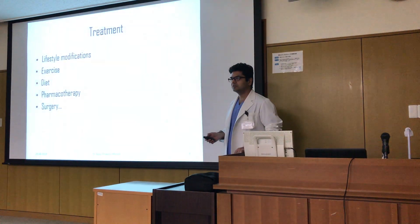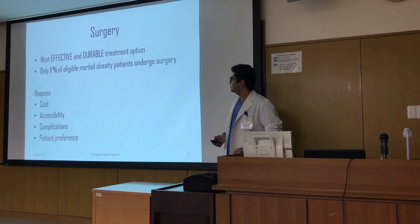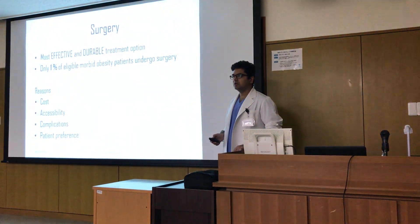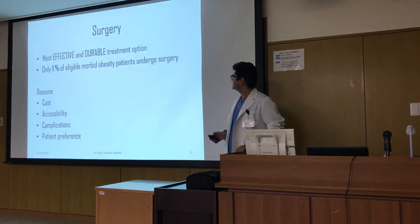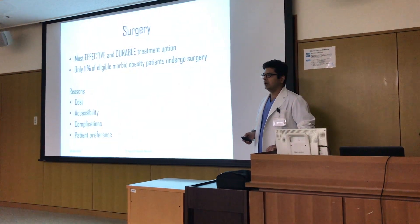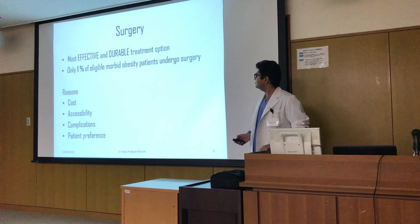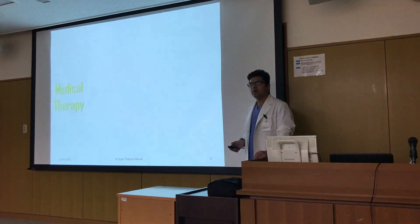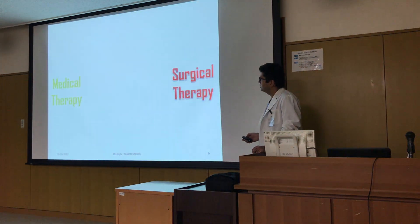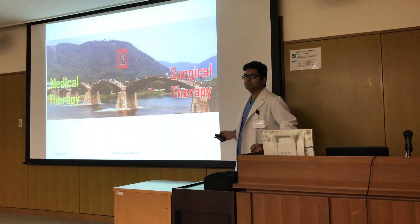Treatment options include lifestyle modification, diet, exercise, pharmacotherapy, and surgery. Surgery is the most effective and most durable treatment option available; however, less than 1% of the population eligible for surgery undergo surgery — reasons being cost, accessibility, complications, and patient preference. So at one end of the spectrum we have medical therapy, the other end is surgical therapy, and what we need is a bridge between the two, which is intragastric balloon.